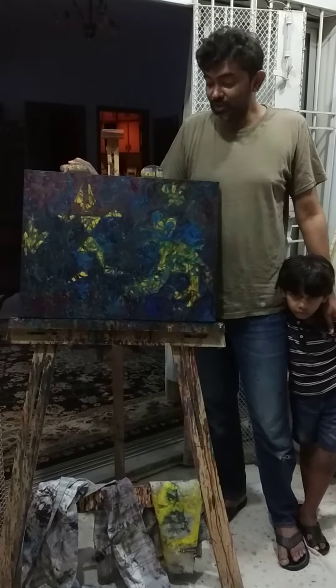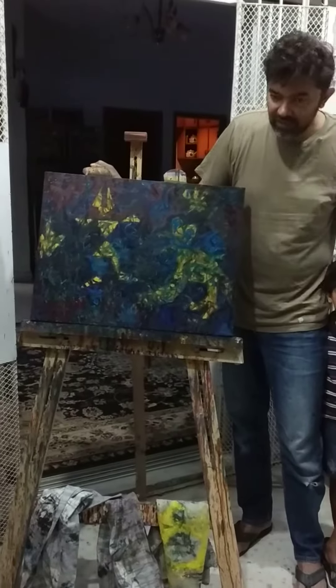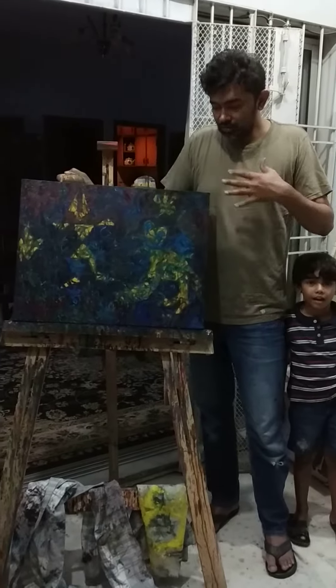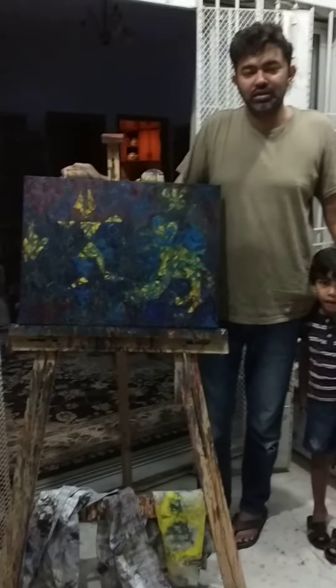Hi there everyone, this is Makdoom Sadek Khan and I have just completed this painting. This is my niece and his name is Muhammad. And I want to tell you about this painting. This is my fifth painting on the Hyena subject.